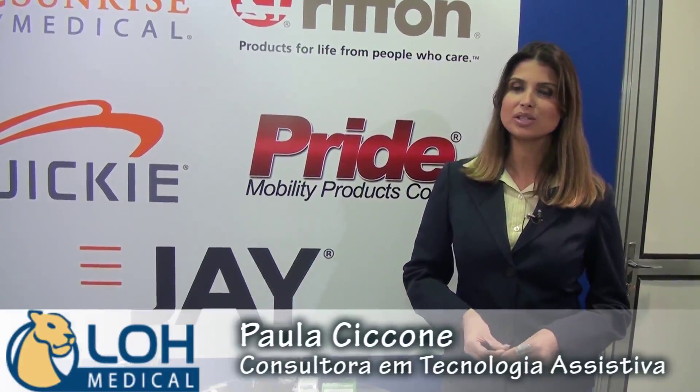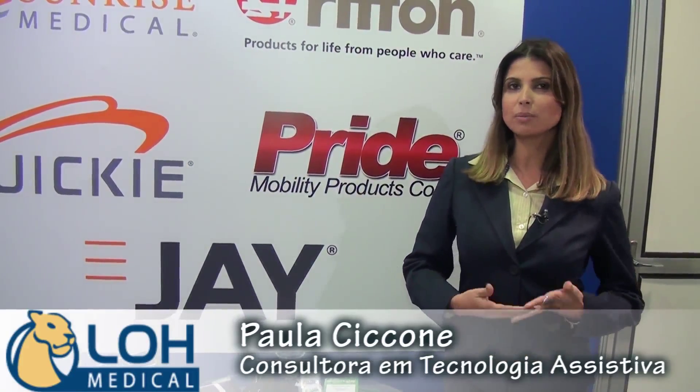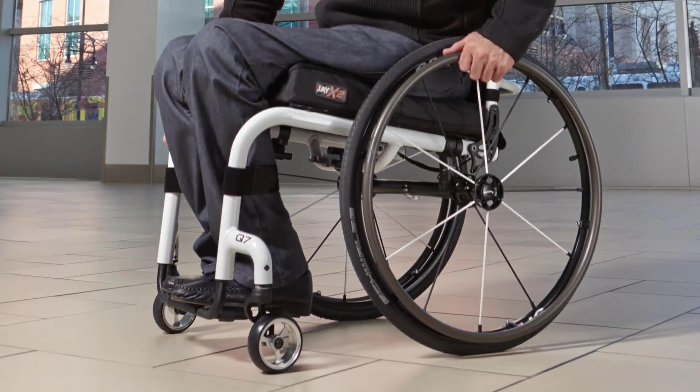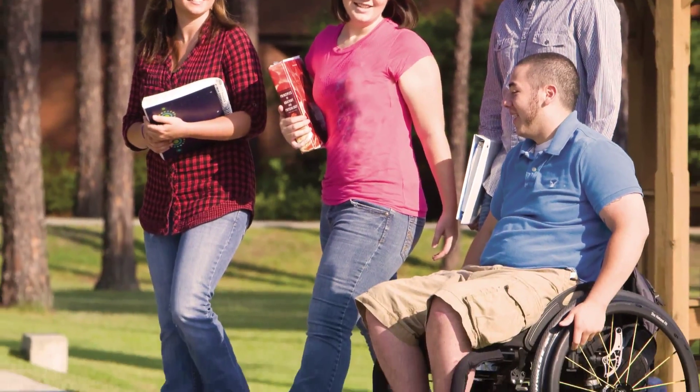Meu nome é Paula Ciccone, sou fisioterapeuta, trabalho para a LawMedica há mais ou menos 3 anos e eu vim apresentar para vocês um dos nossos queridinhos do Brasil de vendas, que é a cadeira Q7.